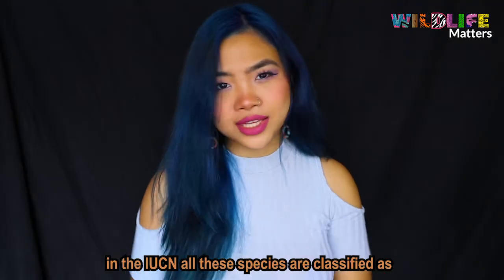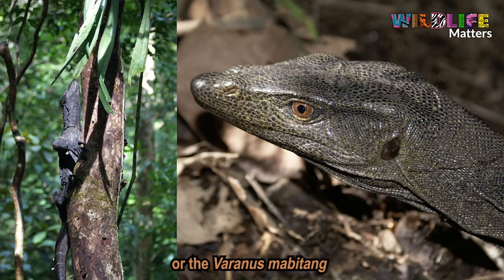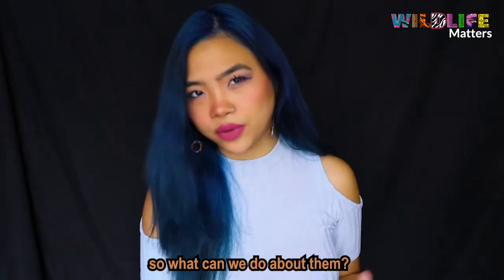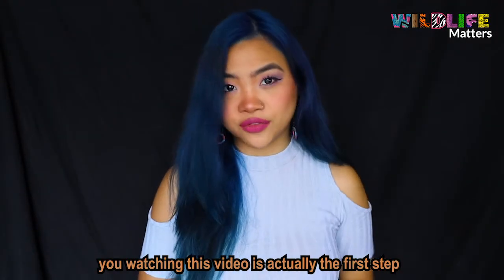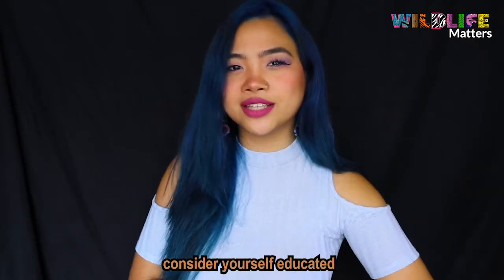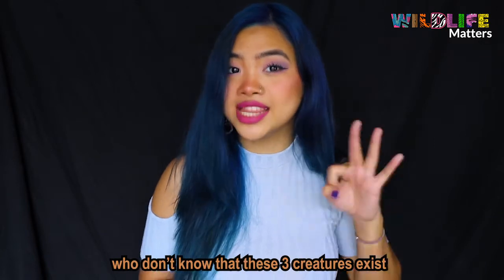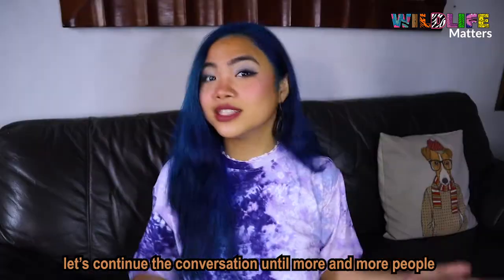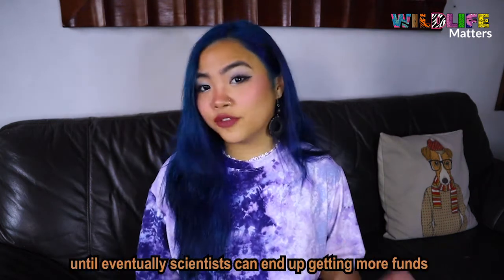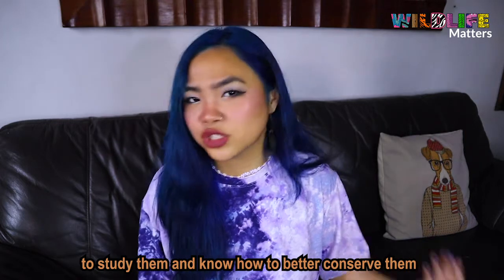In the IUCN, all these species are classified as threatened. But the Panay monitor lizard, the Varanus mabitang, is already considered endangered. So what can we do? How can we help? You watching this video is actually the first step — congratulations, consider yourself educated. But there are still so many people out there who don't know that these three creatures exist. Let's continue the conversation until more and more people pay attention to these animals, and eventually scientists can get more funds to study them and know how to better conserve them. It's really hard to protect something that people just don't know about.